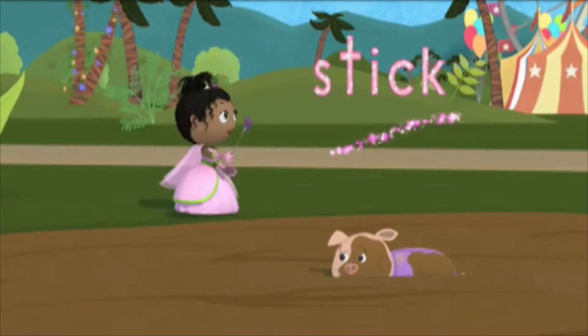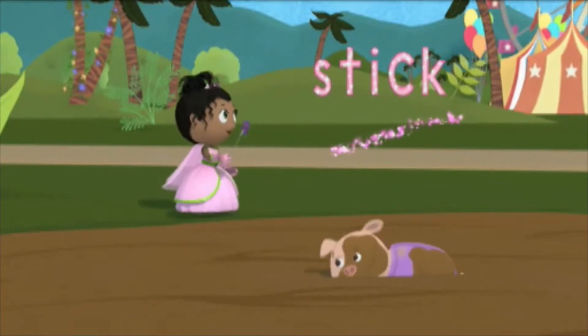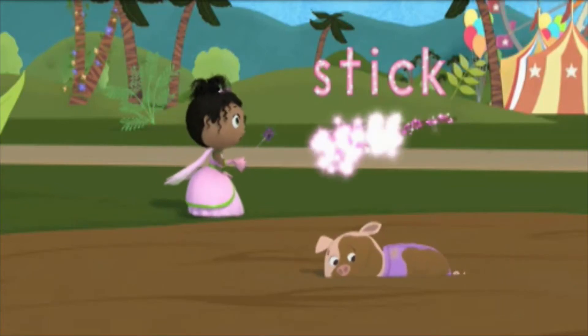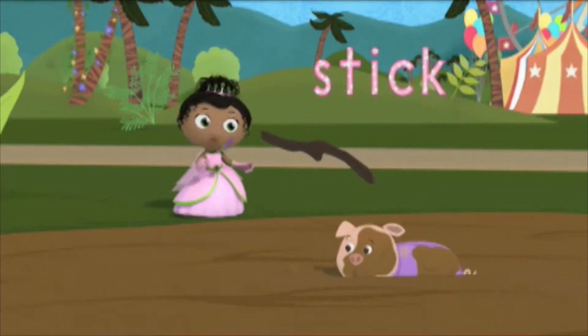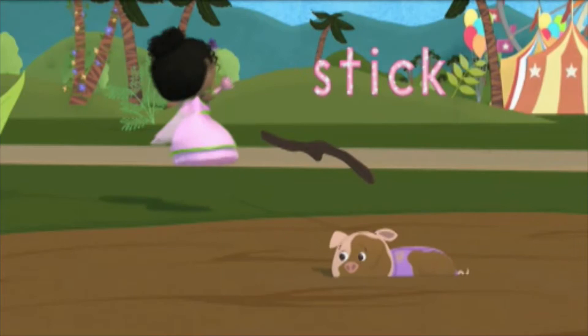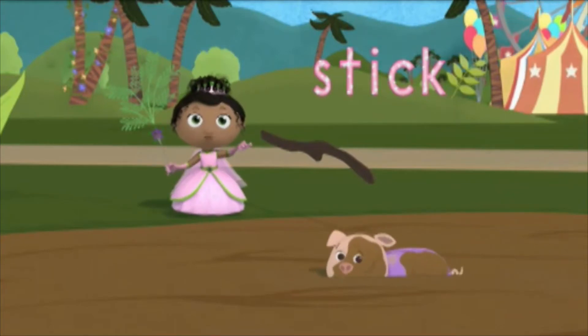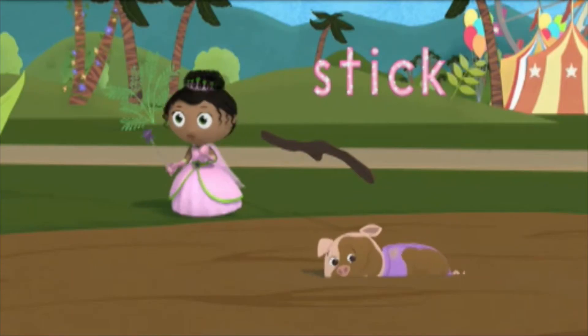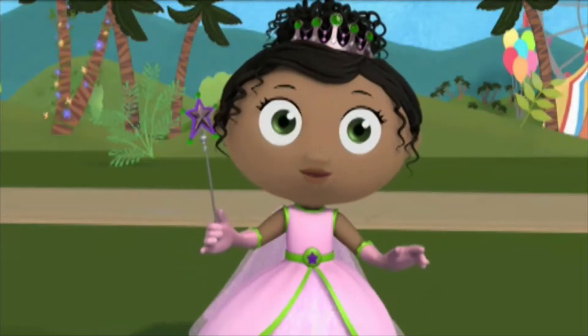S-T-I-C-K! S-T-I-C-K! Presto! Whoa! Spectacular spelling! We spelled 'stick,' and now we can get the pig out of the mud! Oh, let's take a bow.